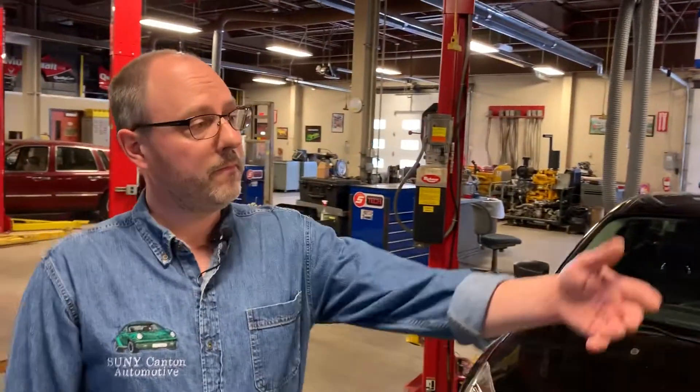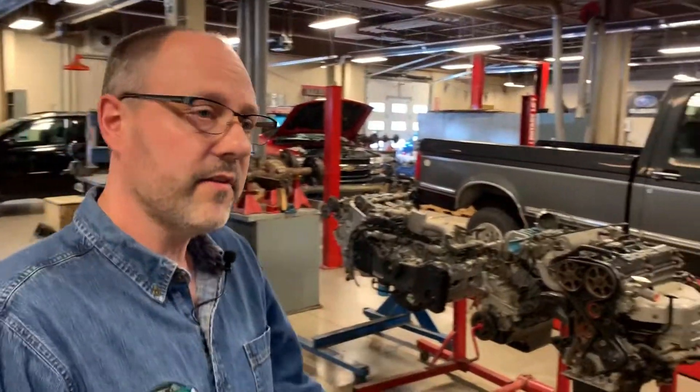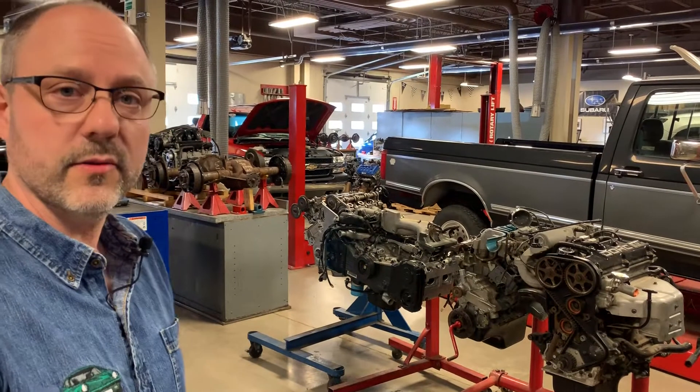Inside you'll see that we have a spacious lab with lots of room. We also have a variety of different engines from different manufacturers that the students get to work on.